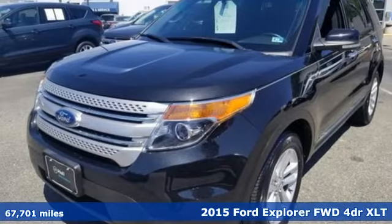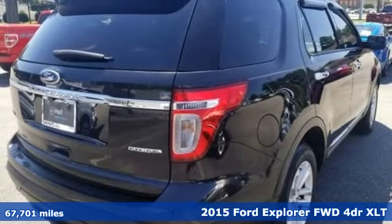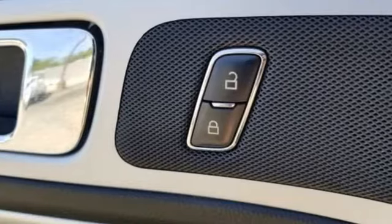Here's a 2015 Ford Explorer — aptly named, handsomely appointed. When people talk about the beautiful scenery, they'll be talking about this Explorer, too.